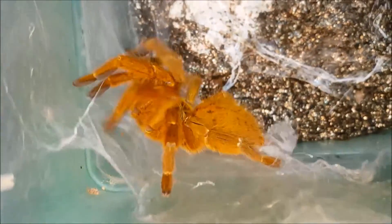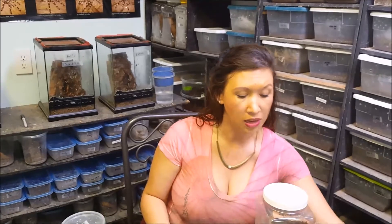Next I have the OBT, or Pterinochilus murinus. You can see what a lovely redhead she is. This animal is one that I have reproduced — she was hatched out in my care, has grown up and reproduced. Many people have the misconception that these African species, since they hail from such a dry continent, need to be kept very dry. But the reality is that they hide from the heat and dry air by going underground.